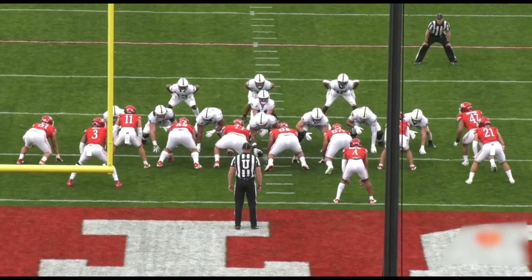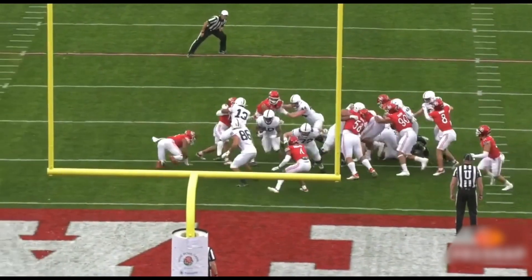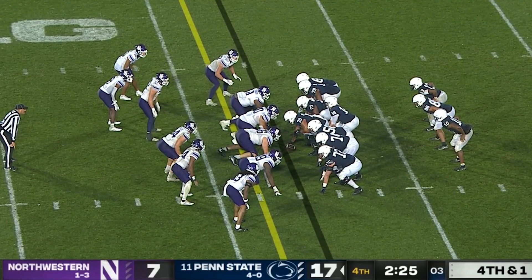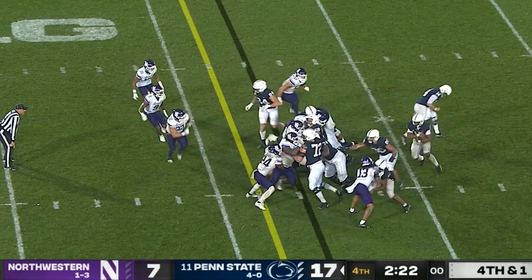Obviously, with Penn State's personnel, they have a little bit more of an interchangeable thing going on with their tight ends. Brenton Strange, number 86, kind of doubles as their fullback — he's lined up directly behind the quarterback and acts as that lead blocker in their T package. Something I've always applauded Coach Yursich on is his ability to play to his team's strengths. He did it at Oklahoma State and Ohio State, always finding the best ways to get his best players on the field.